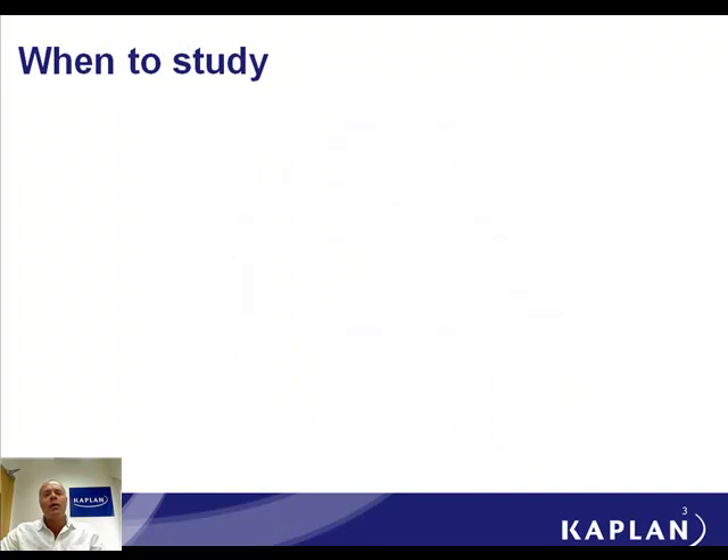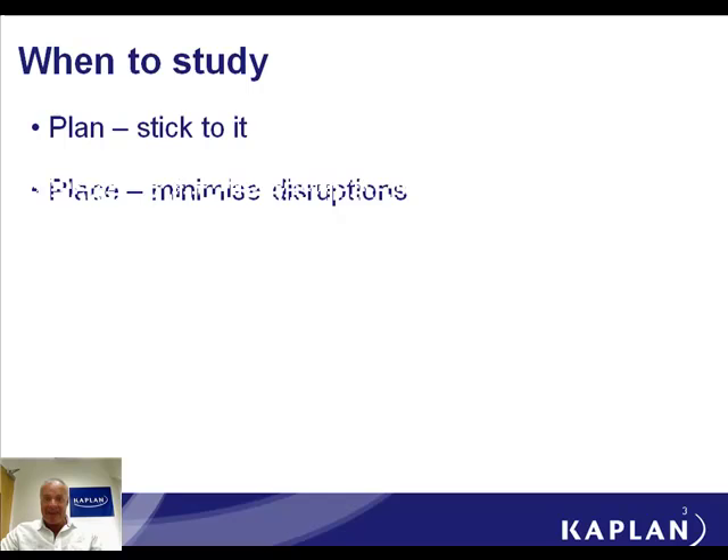When to study. First of all, I would say make a plan and stick to it. I've seen so many people over the years say, 'I'll study when I've got time.' Well, I'll tell you now, you will never have time, because it's not a pleasant thought. Given the opportunity, people will always find something else to do. So you need to stick it in your diary and stick to it.